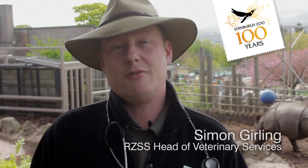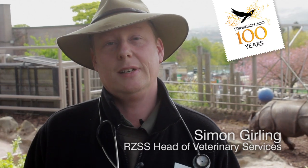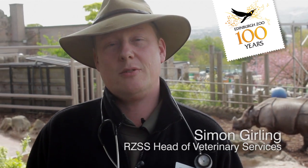My name is Simon Gerling and I'm Head of Veterinary Services to the Royal Zoological Society of Scotland, based here at Edinburgh Zoo. Today we've been doing a health examination on one of our Indian one-horned rhinos.